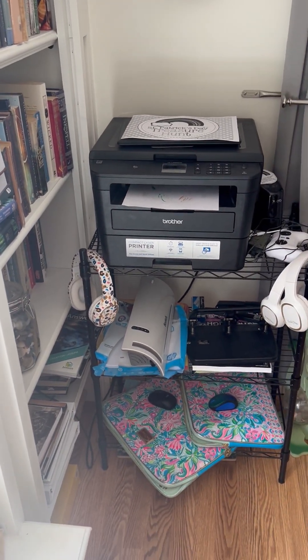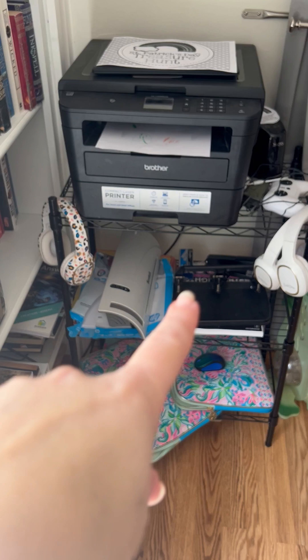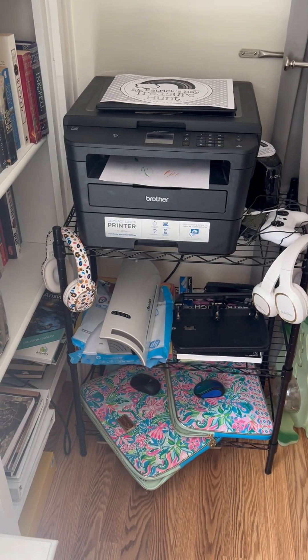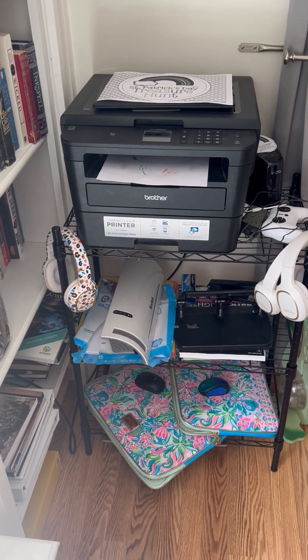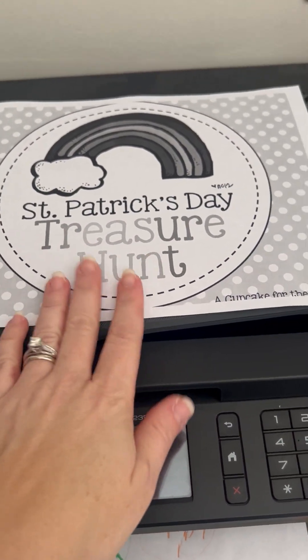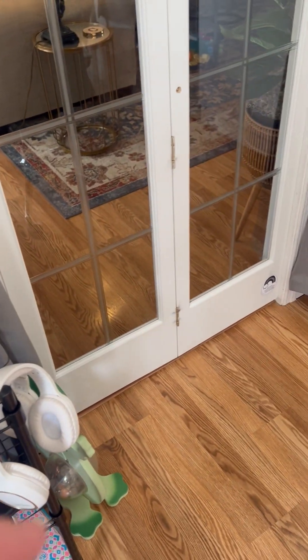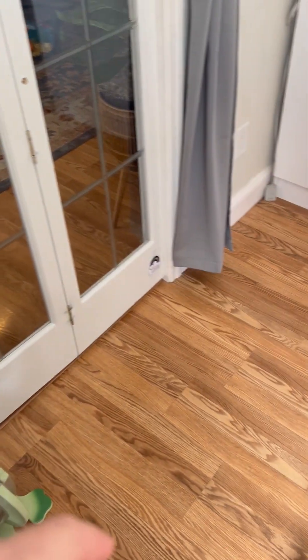This is where we keep our printer. I know it looks kind of messy, but this is where we keep our printer, hole puncher, stapler, and all that kind of stuff. I'm getting ready for a little St. Patrick's Day treasure hunt — I'm super excited about that. I've got clues hidden all around this little room, and then the kids get a little box of chocolate gold coins at the end.